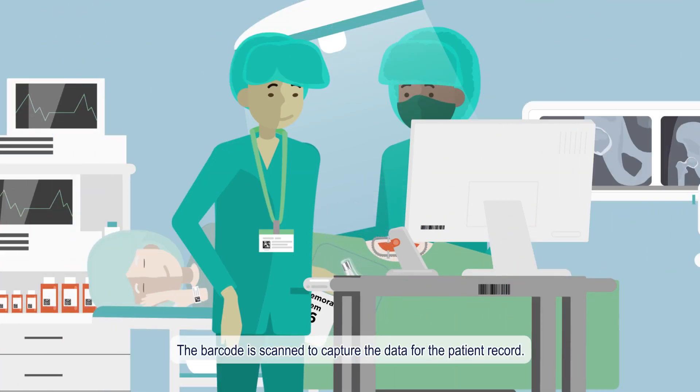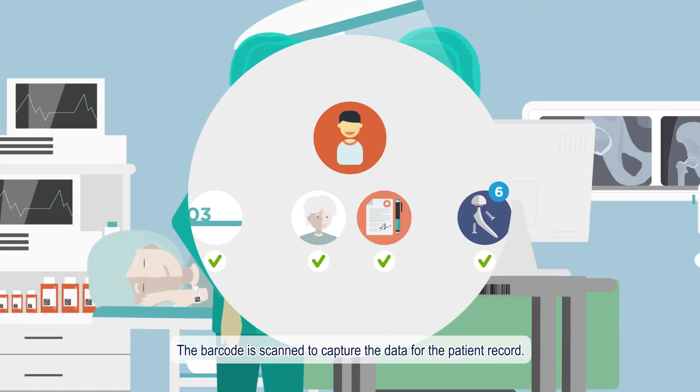The barcode is scanned to capture the data for the patient record. Barcodes on other products used are also scanned and recorded.